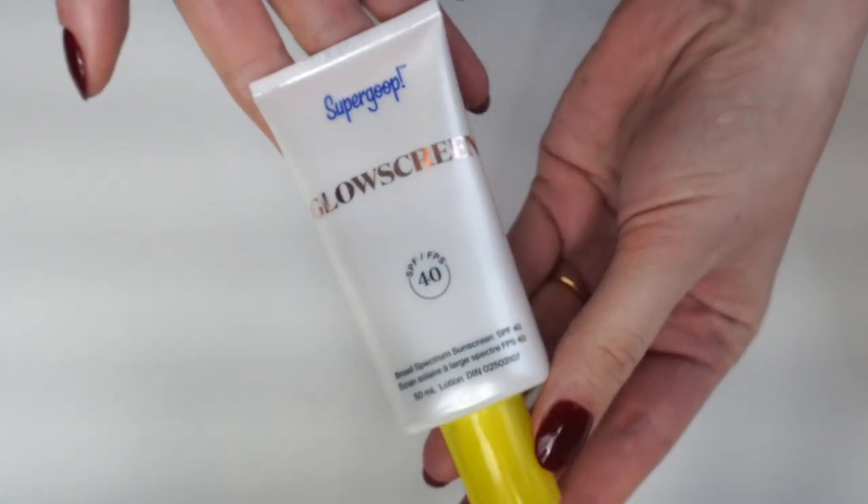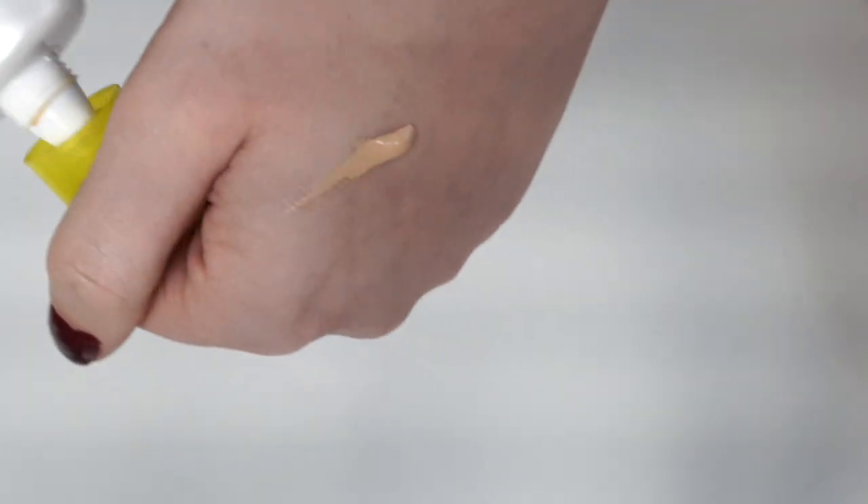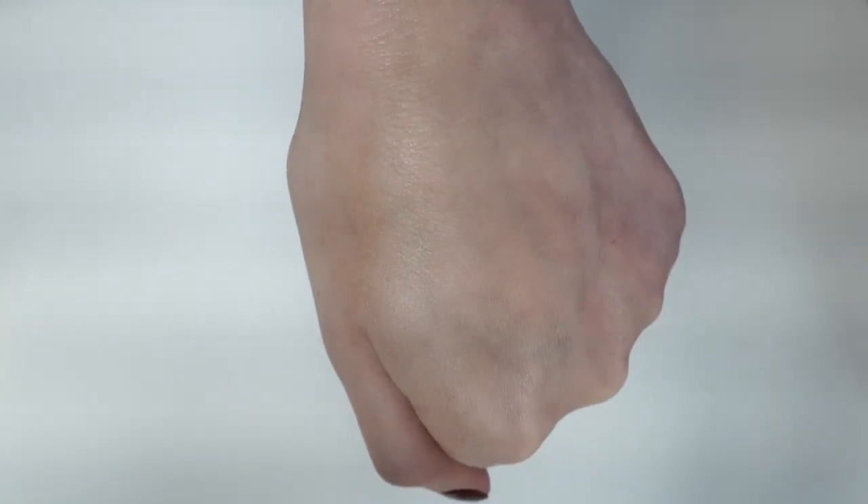The next one is a sunscreen. I'll disclaim the recent sunscreen I've been using is not the cleanest — it does have chemical sunscreen ingredients: avobenzone, oxybenzone, and octocrylene. I'm going to finish this and then find an alternative. If you know of a clean sunscreen with a glow to it, please send them my way. Avobenzone is not the greatest, but it doesn't have as much research against it — it's supposed to be a cleaner chemical sunscreen.